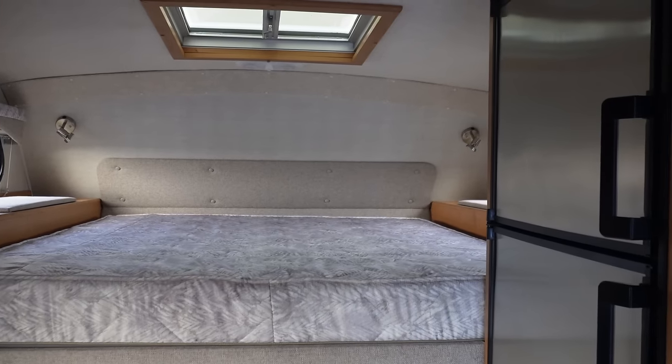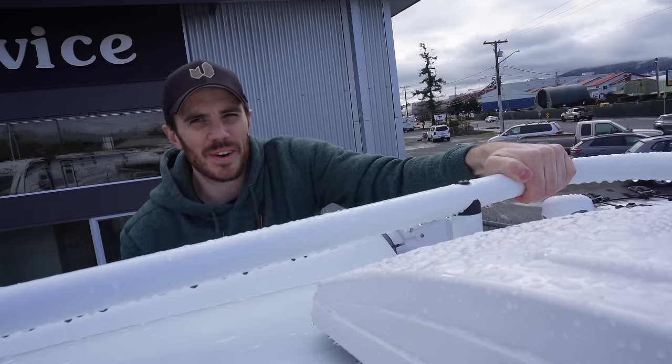I truly believe that Bigfoot and Northern Lite — I think those are the only two companies — do a two-piece fiberglass build, and it's one of the best-built truck campers out there. I was an Arctic Fox guy; I love Arctic Fox, but from my personal opinion, Arctic Fox has a cozier interior while Bigfoot has much better build quality. Let's go see up top first — oh, I love it.